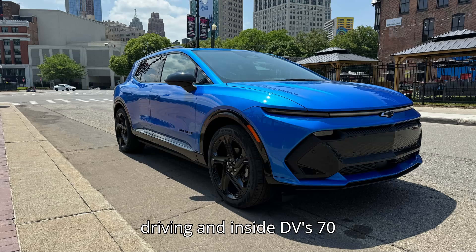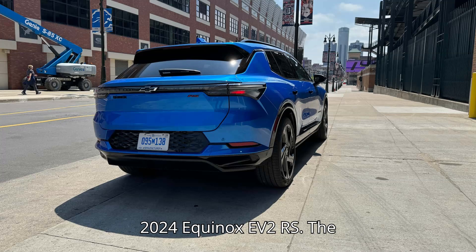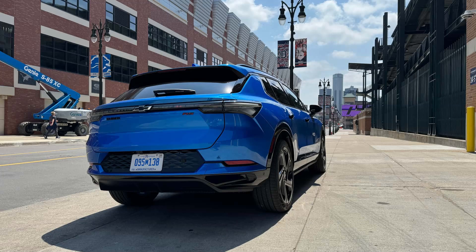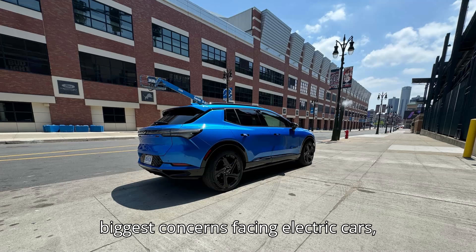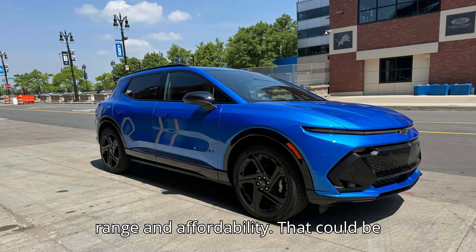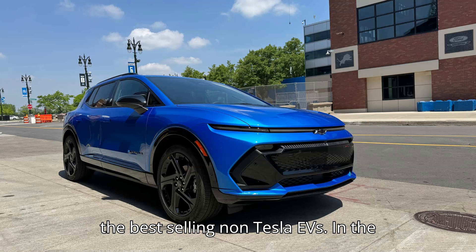In InsideEVs' 70-miles-per-hour highway range test of the 2024 Equinox EV 2RS, the crossover managed to cover 306 miles, outperforming its EPA estimate of 291 miles. The Chevy tackles two of the biggest concerns facing electric cars — range and affordability — which could be why it's the best-selling GM EV and among the best-selling non-Tesla EVs.